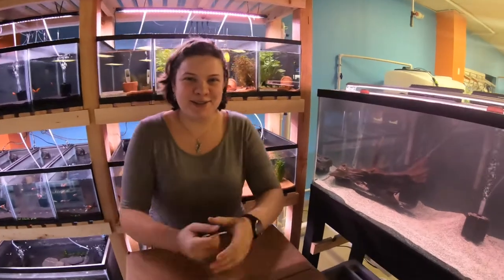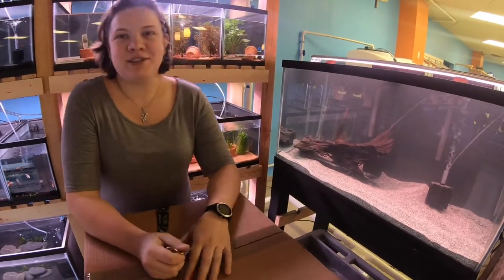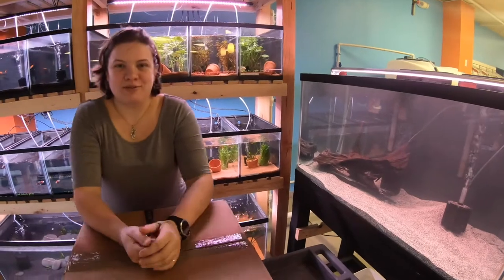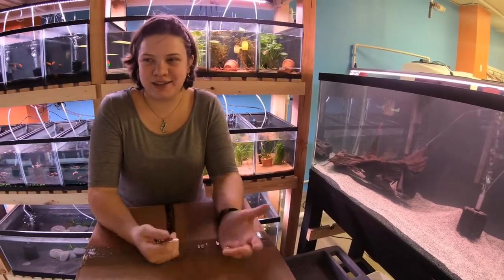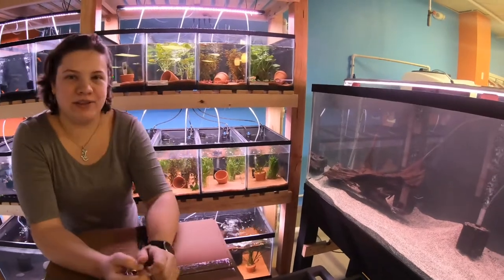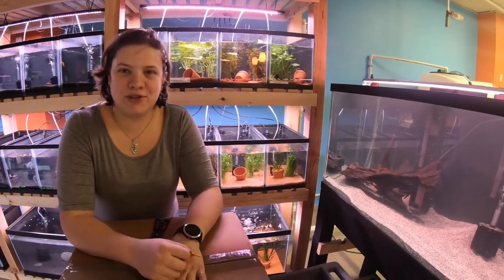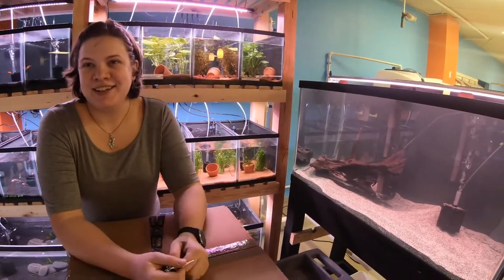Hello everybody. This is Elisa from Nature Box Pet Emporium. Today we got in a small fish shipment to supplement our fish section. We're trying to be real patient with our tanks. We custom built our stands so it puts us a little bit behind schedule, but we're slowly getting everything filled up and this will be kind of a bread and butter type of shipment to help fill the tanks.